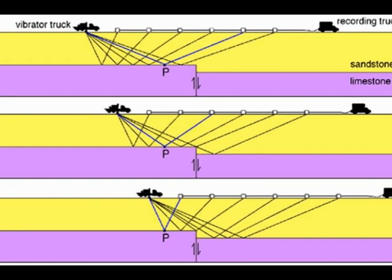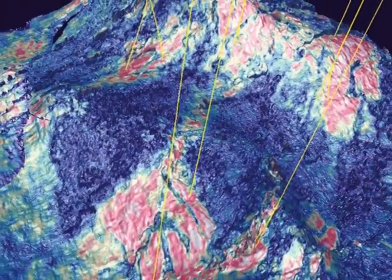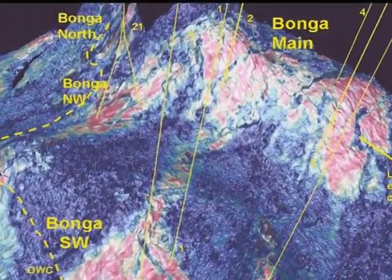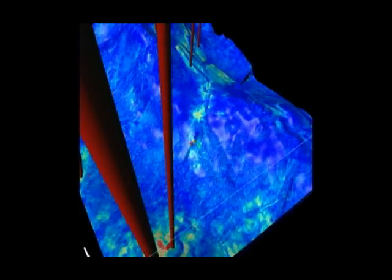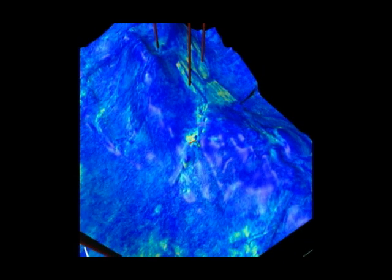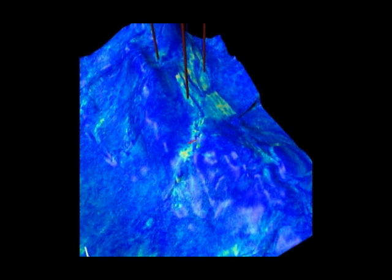3D seismic uses acoustic vibrations that are sent into the ground and measured according to the length of time it takes for them to reflect off the subsurface rock layers back to the surface. Billions of data samples are collected and processed using supercomputers to generate a detailed three-dimensional image of underground structures. Reservoir size, shape and depth estimates, as well as porosity and fluid content, can be derived from the results of such surveys.